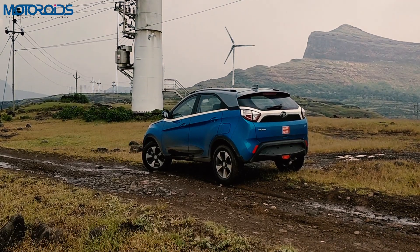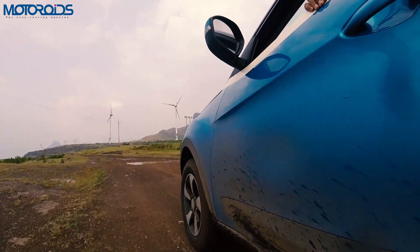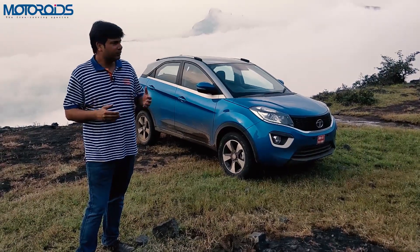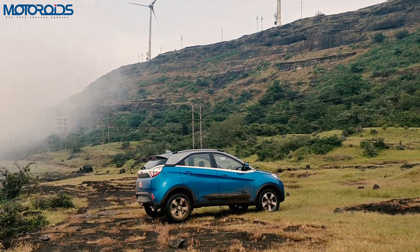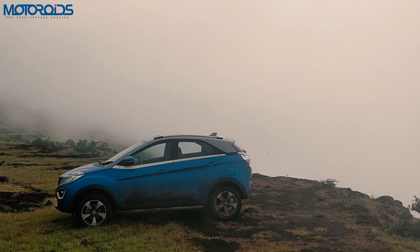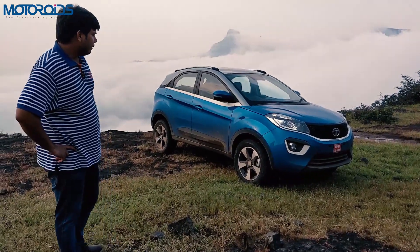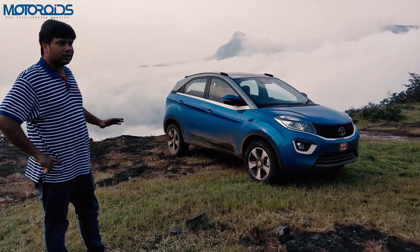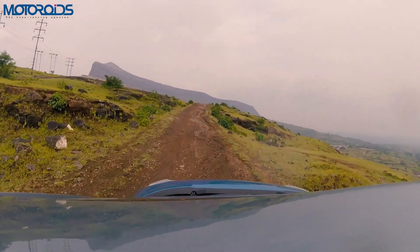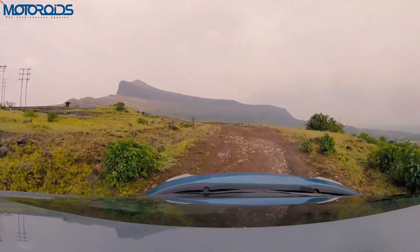The sixth advantage is something nobody can argue about — the price. If you want a crossover with decent capability to take you places a normal car won't go, this is the best-looking, well-equipped car you can buy for the smallest amount of money today. The petrol variant starts from 5.9 lakh rupees, going up to 9.5 lakh for the top-of-the-line diesel variant with all the bells and whistles, which is the variant we have here. That price is really good for the space, looks, and engine on offer.